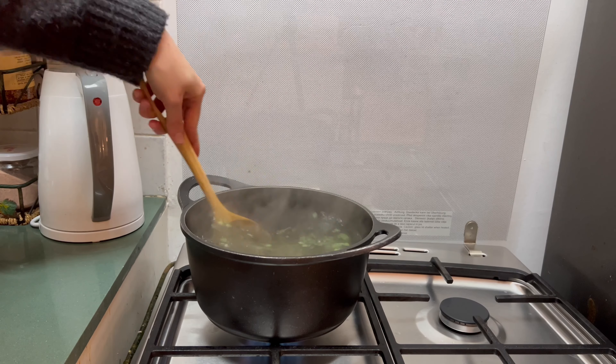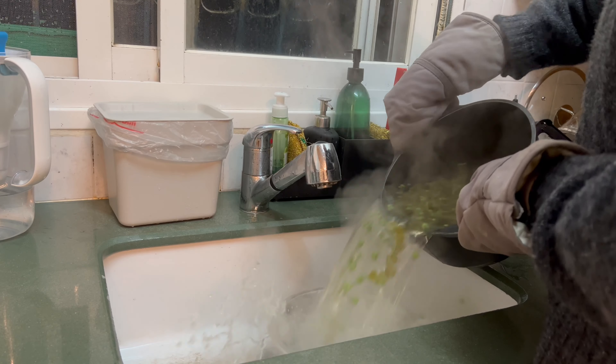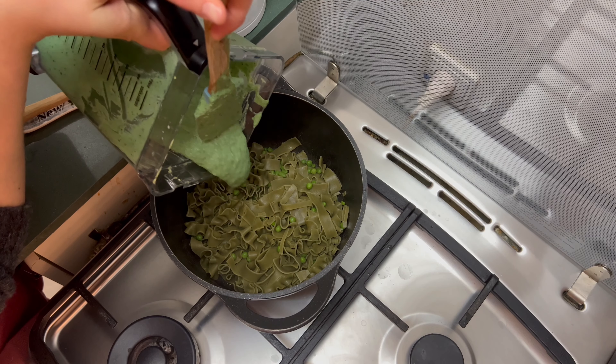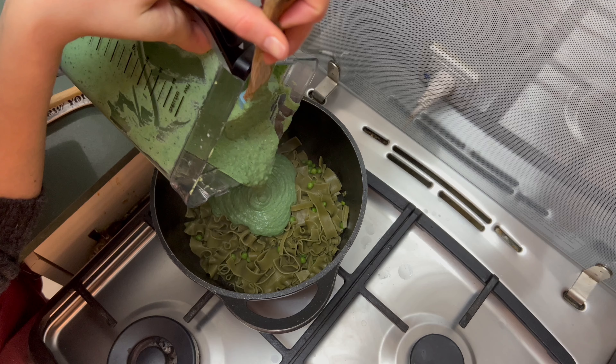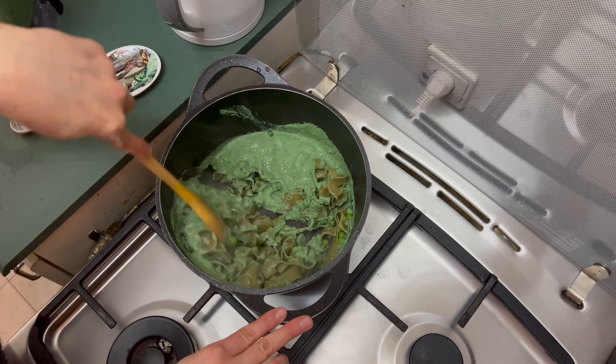I love the combination of peas and pasta. I actually have to hold myself back from adding peas to almost every dish I make. I didn't notice this but — spoiler — the next two recipes actually have peas in them too.